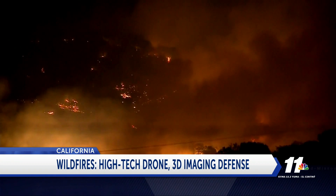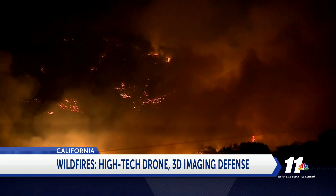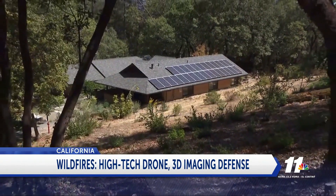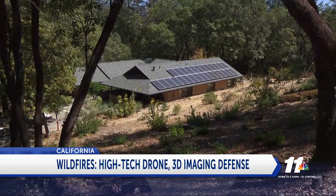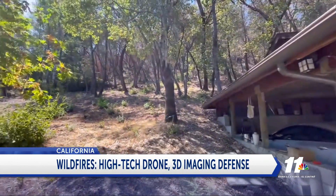The Tubbs fire in 2017 changed Bill Dyer's mind about living in a house in the middle of the woods. We thought that was a cool thing, but once you've been through these fires, looking out your window and seeing trees has a different impact. So Bill cleared a defensible space around the house, but when the Glass fire burned right up to his driveway, he decided he needed professional help.